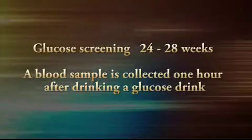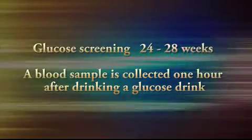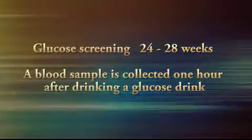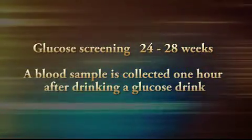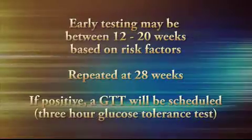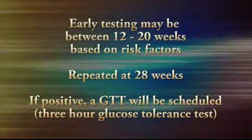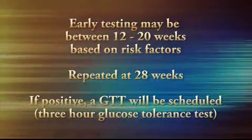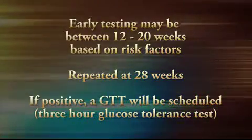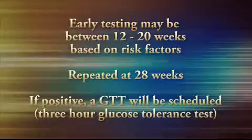Now let's talk about testing and I'll go over those tests we require during your pregnancy first. The glucose screening test screens for gestational diabetes and is usually performed between 24 and 28 weeks. A blood sample is collected one hour after drinking a glucose drink. Early testing may be required from 12 to 20 weeks based on your risk factors for diabetes and repeated then at 28 weeks. If the test is positive, a three hour glucose tolerance test or GTT will be scheduled.